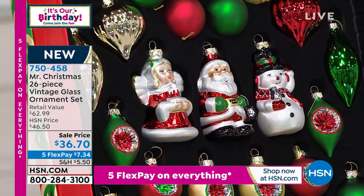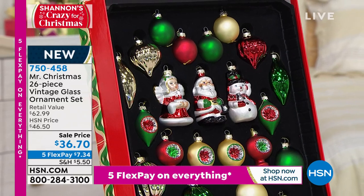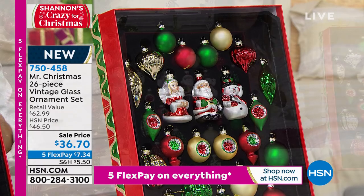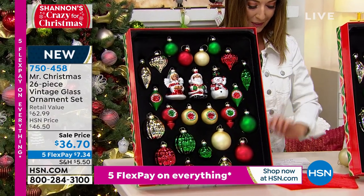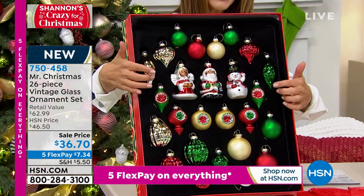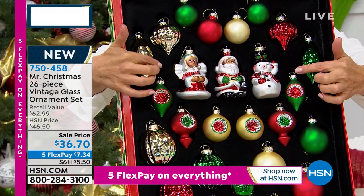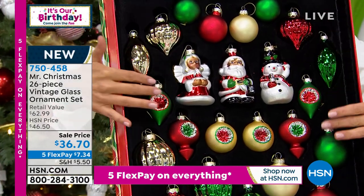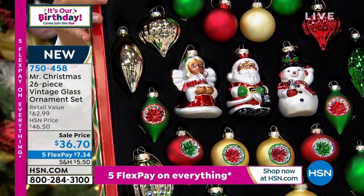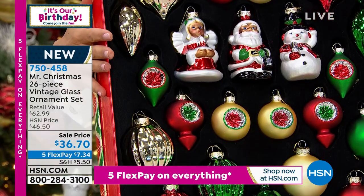They're so sweet, so fabulous. It is from our friends at Mr. Christmas — it's been a family business for many, many years. They're known for their collectibles, their heirlooms. These are high-quality glass ornaments, and if you love vintage designs, it's going to be perfect for you. You're getting a 26-piece set featuring those beautiful gorgeous ornaments of the Santa, the snowman, and the angel, surrounded by those three beautiful characters. You've got round and teardrop shapes, matte and shiny ornaments. It's all brand new.